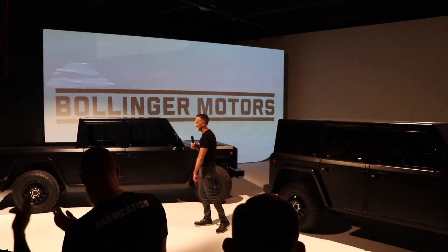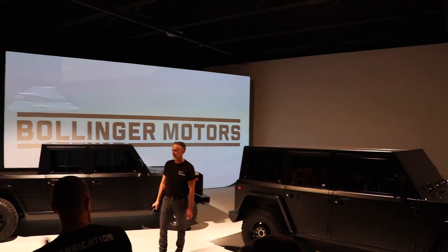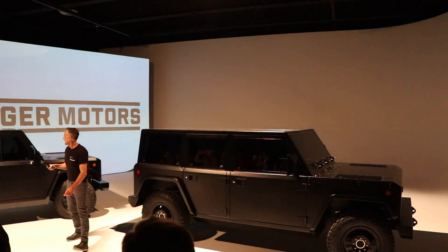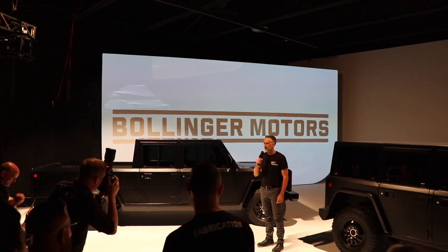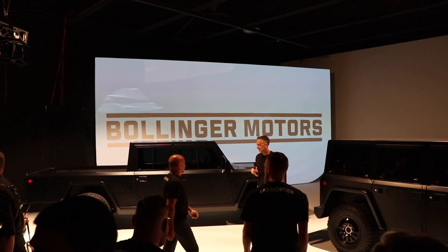I want to jump into why I think these vehicles are the anti-Tesla EVs — and not in a bad way, but in a really, really good way. These vehicles are simplistic, analog, and spartan.